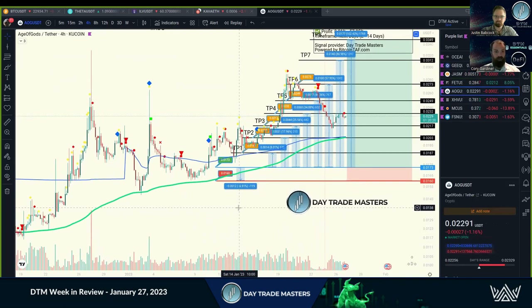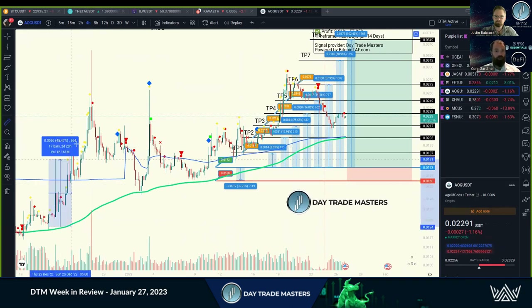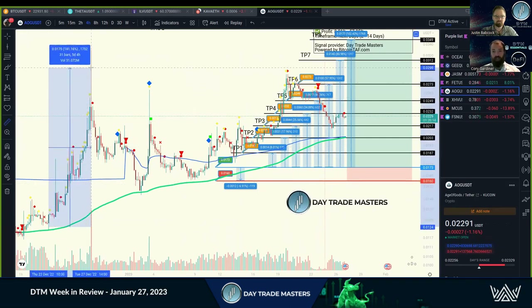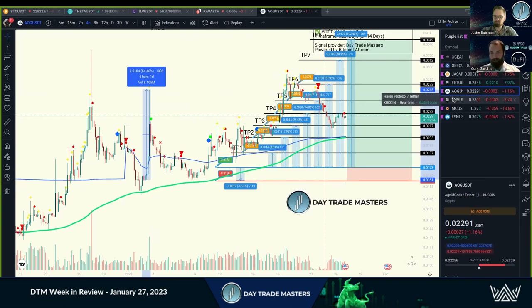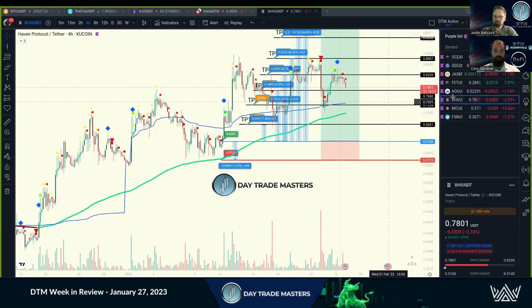AOG hit a nice TP6. This is one that we farmed as well — a nice big spike. This one came out two or three times. This is where it caught my attention. We got in on a trade here with a big spike of 65%, then got back in for a new trade setup all the way to TP6. Another beautiful one — 57, 58% on that.